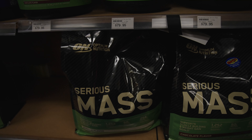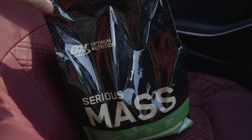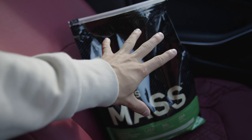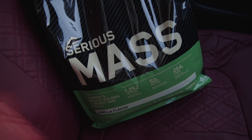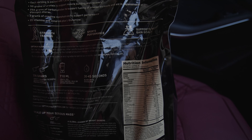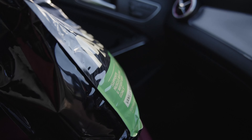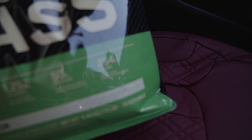I tend to mix my protein with French toast. I like a vanilla flavor just so I can mix a lot of things with it and it doesn't ruin the taste. For people that are on a budget and are chasing protein powder, this is five kilograms for I think 130 Australian dollars, so that will literally last me a good two to three months, which is insane. The reason why I like this protein for lean bulking is due to the calories — a full heaping scoop is 1,200 calories, 50 grams of protein and 254 grams of carbs.